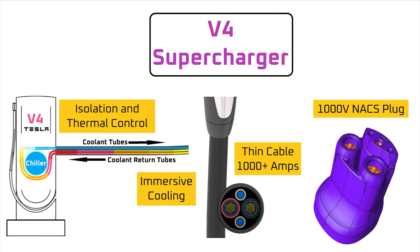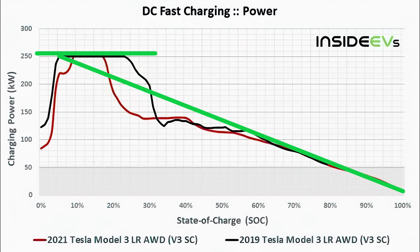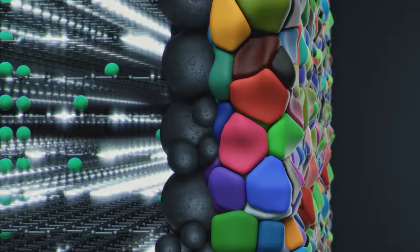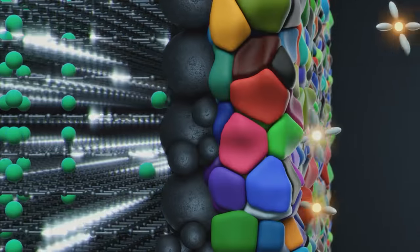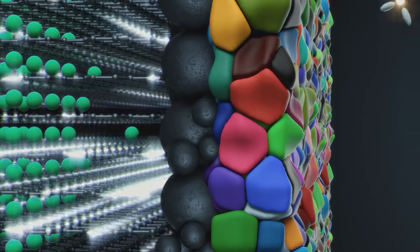With all the technical review out of the way, what's the use case and impact of the V4 supercharger? To understand that, we need an understanding of the limiting factors for charge speed. As this graph from the Long Range Model 3 shows, there's a charging plateau at 250 kW, which is the power output limit of the V3 supercharger. The shape of the slope is determined by many factors, but mainly governed by the rate that the anode can store lithium, with cooling being a secondary factor. As a battery charges, the graphite on the anode fills with lithium ions. At first, the graphite is empty and can accept lithium ions quickly. Later in the charge cycle, there are fewer empty spaces, so the charge rate has to slow down.